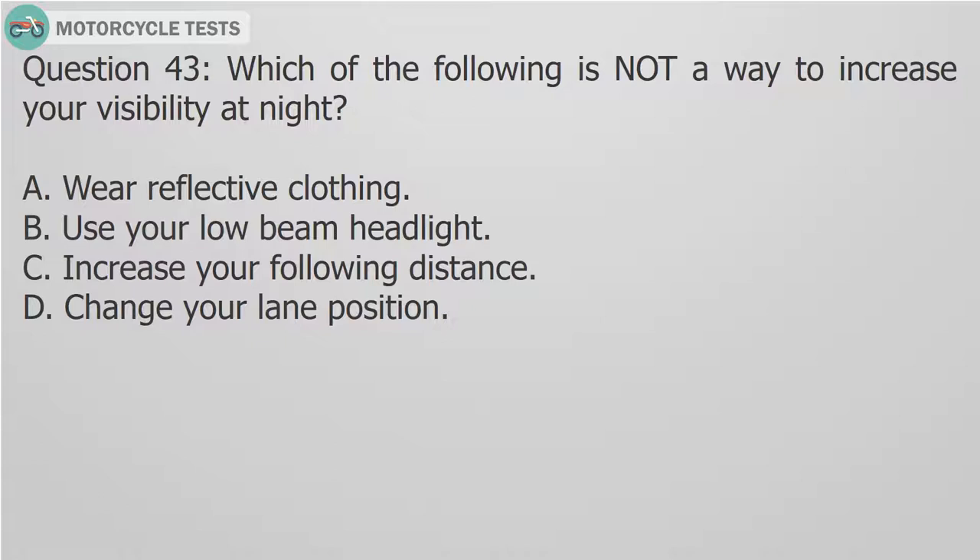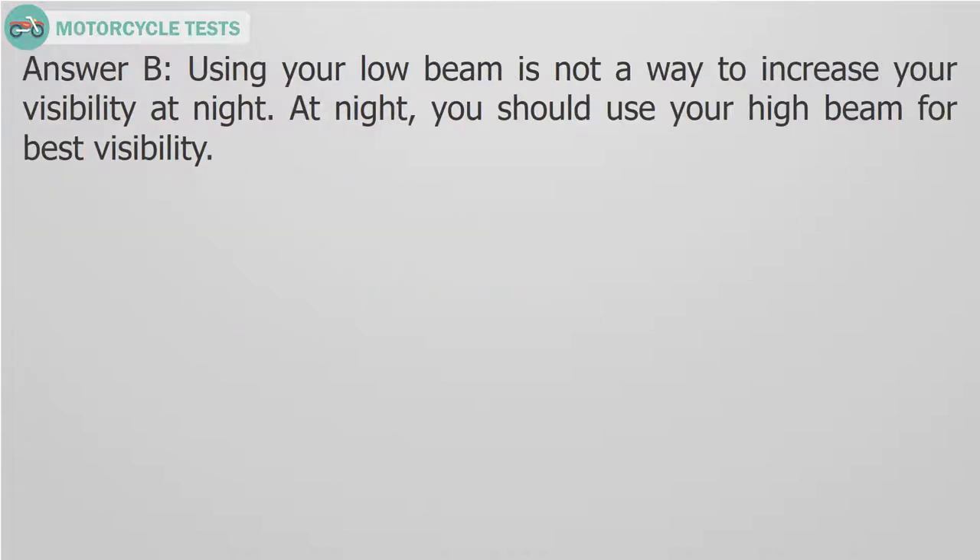Question 43: Which of the following is NOT a way to increase your visibility at night? A. Wear reflective clothing. B. Use your low beam headlight. C. Increase your following distance. D. Change your lane position. Answer B: Using your low beam is not a way to increase your visibility at night. At night, you should use your high beam for best visibility.